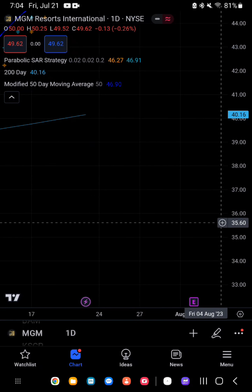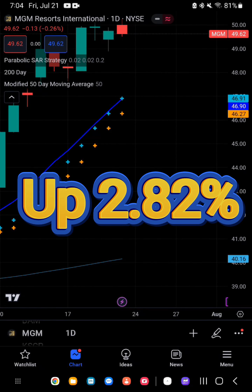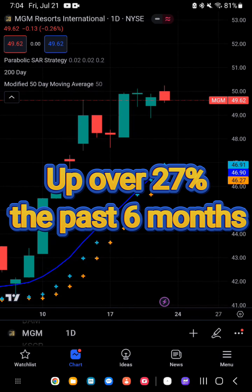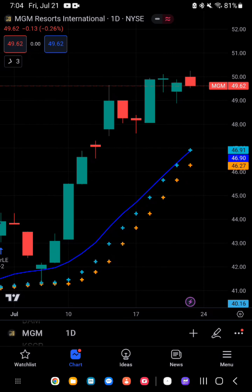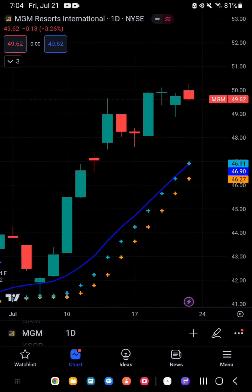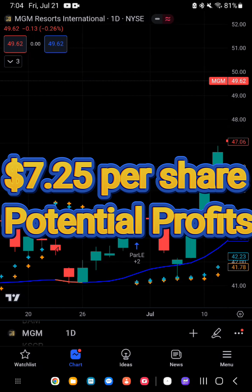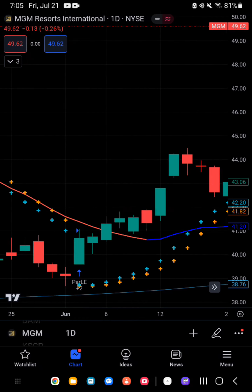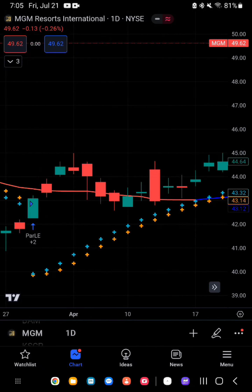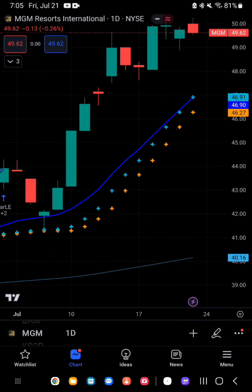Conclusion. MGM Resorts International is up 2.82% the past five trading sessions and up over 27% the past six months. Analysts give MGM a one-year price target of $56.87 per share, representing $7.25 per share in potential profits if the current uptrend continues. While MGM is showing intraday weakness, it still remains in the confines of a bull market. Traders should use caution and utilize a stop order.